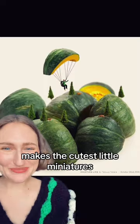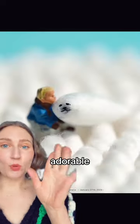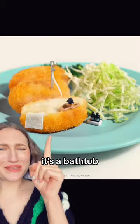Let's look at an artist that makes the cutest little miniatures. Look at this scene! Adorable. You know what that is? Q-tips. It's a bathtub.